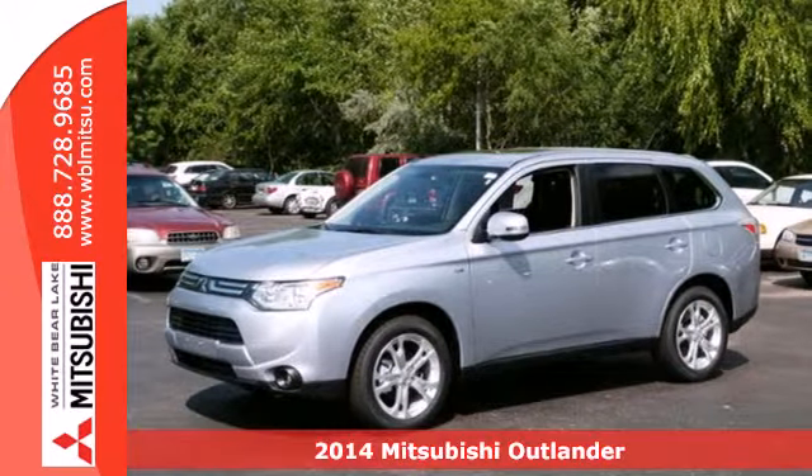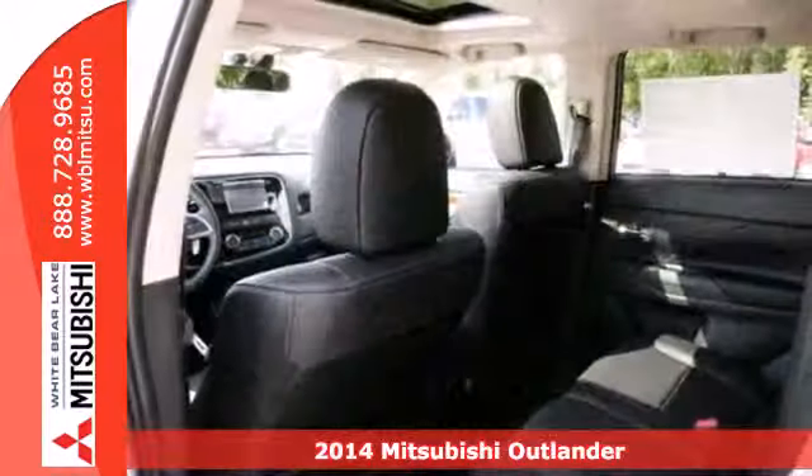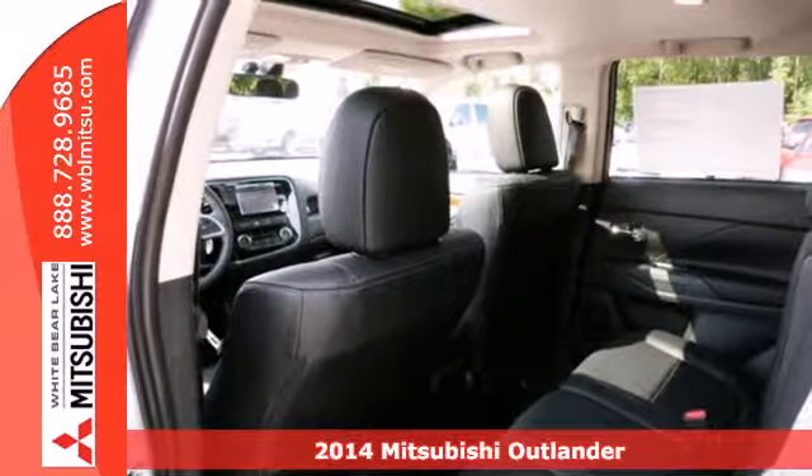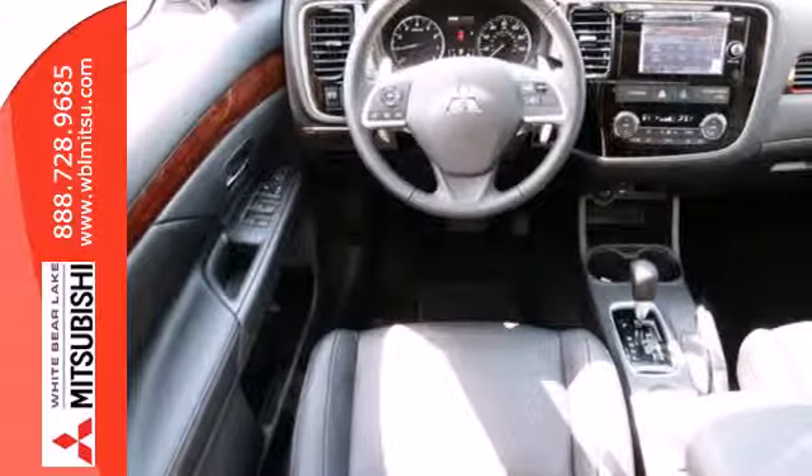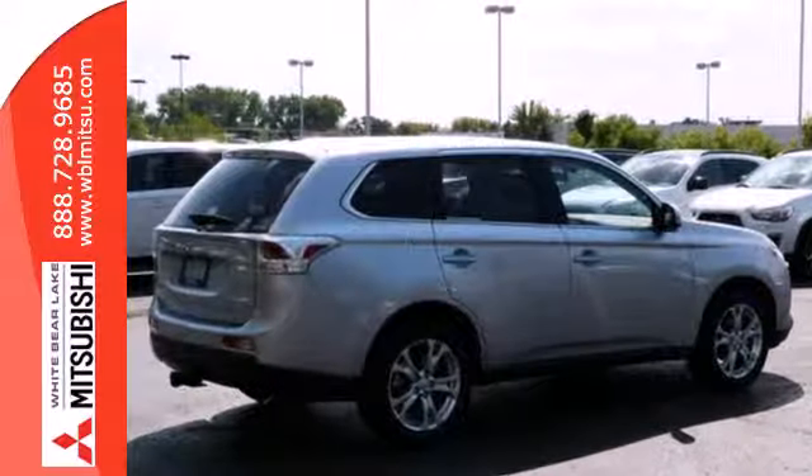It's a 2014 Mitsubishi Outlander. Lighter and more fuel efficient, this CUV is worth another look. This year it got a sleek, new rounded look outside, and new materials and design inside.